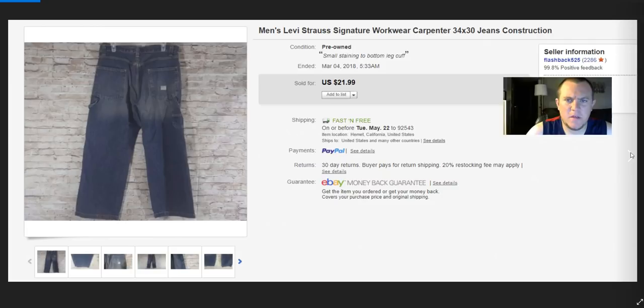Levi's carpenter jeans — paid a dollar. These are the carpenter style ones, and they do well. These had staining on the bottom by the legs. I was surprised they sold for $22 — I had best offer on there, was thinking I might get an offer of $16 or $17. Got the full price $22, so that was cool.